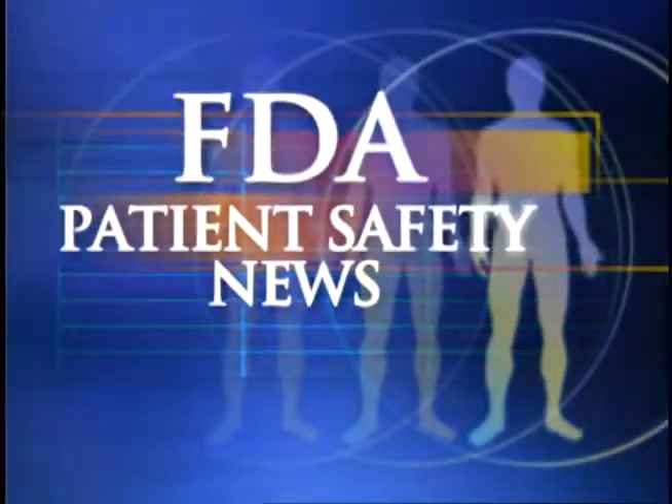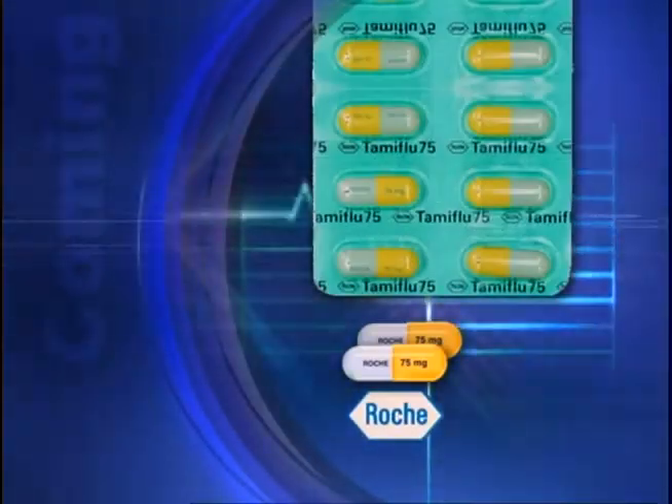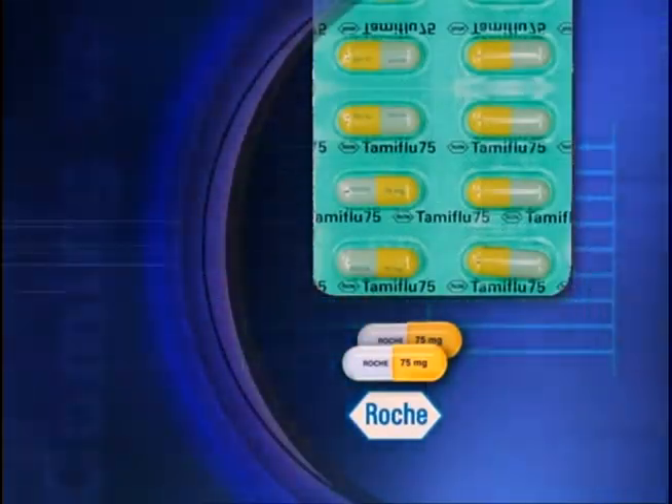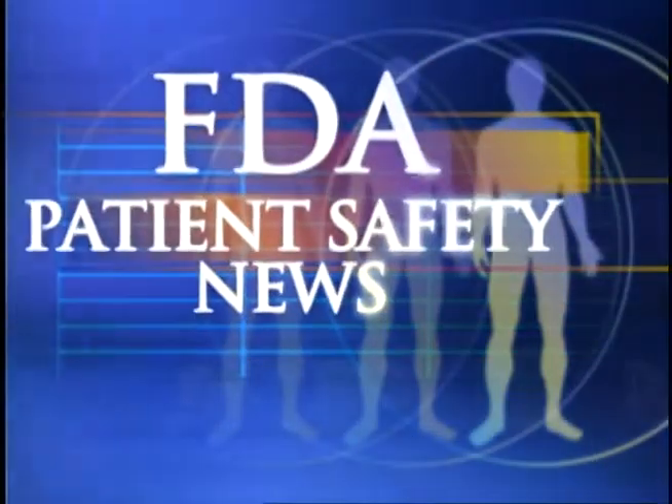This is FDA Patient Safety News. In this edition: a new lab test to help identify anthrax, a warning about using the drug Tamiflu in infants, potentially dangerous sleep attacks with the drug Permax, and what to tell patients about silicone gel-filled breast implants. These stories and more on this edition of FDA Patient Safety News.